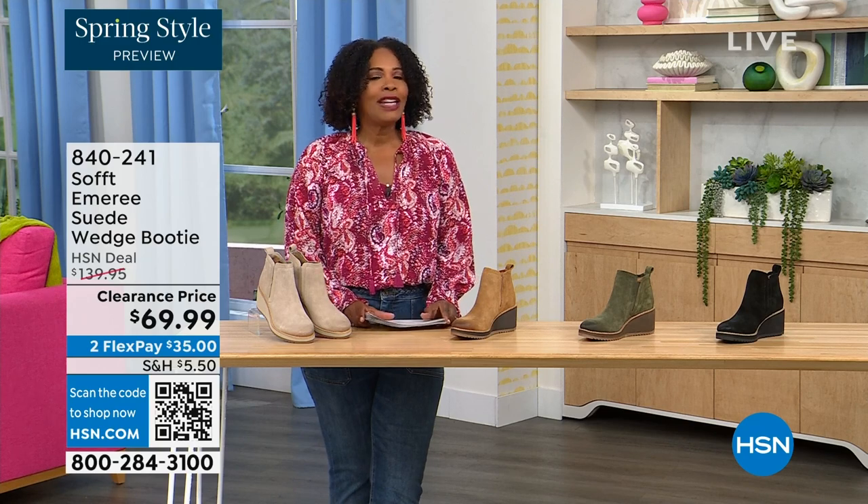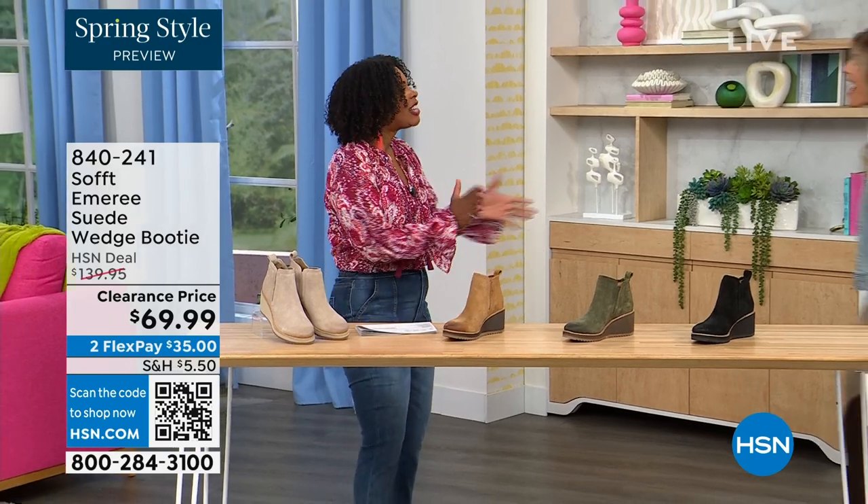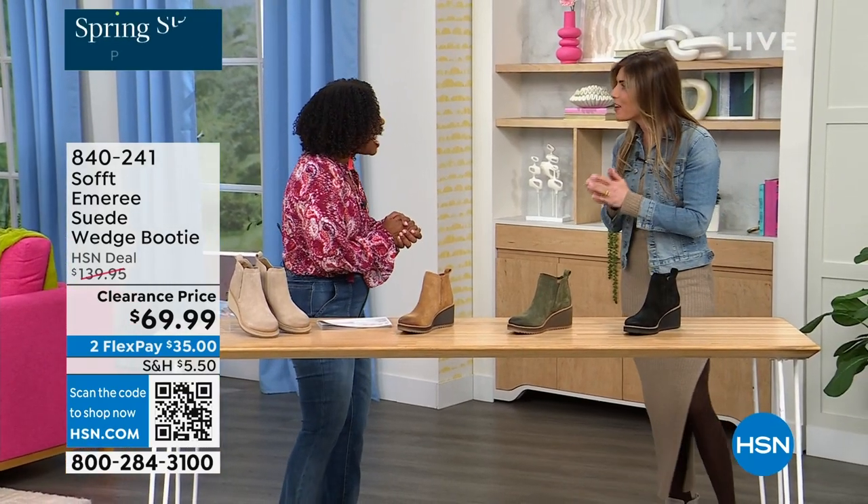Here to share more with us, another footwear lover and expert is Cynthia Zimbalas. It's so great to have you — it's been a while.